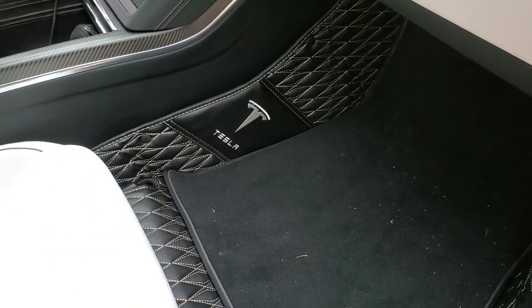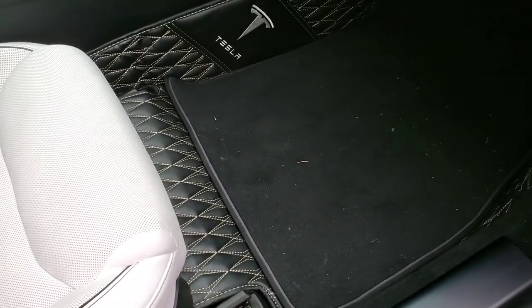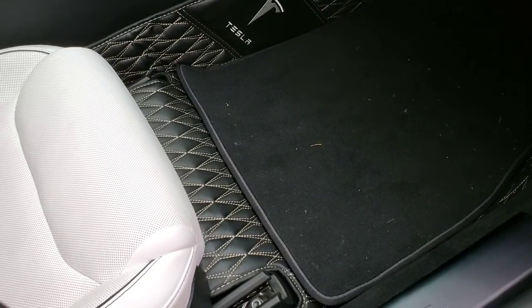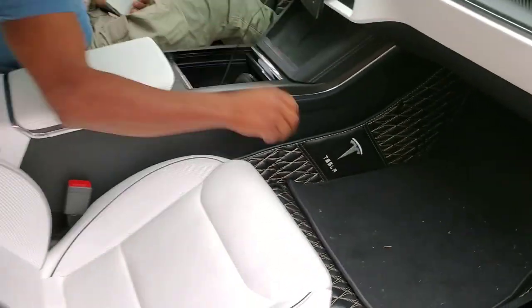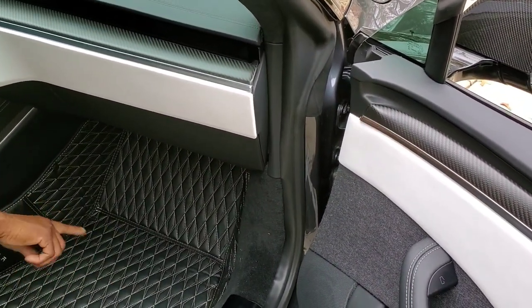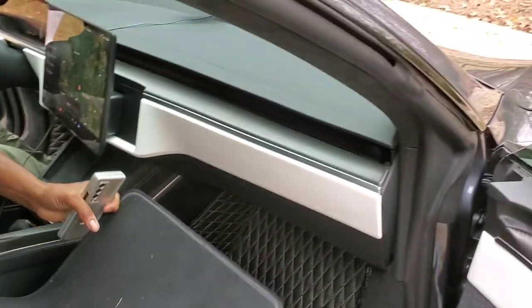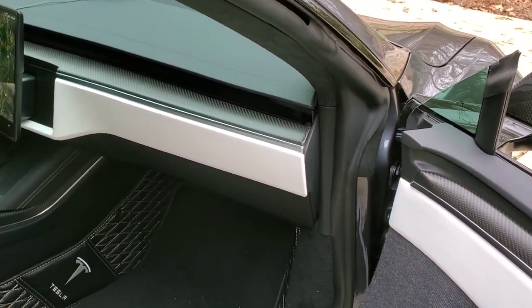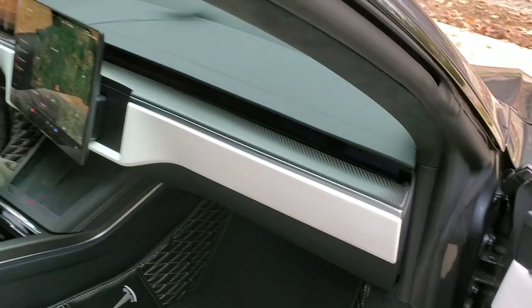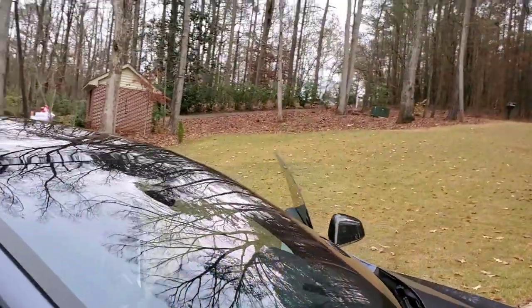Take a look at the floor mats — they're custom, not OEM. You have the option to have a carpet piece made. I like how he just puts the mat on the white seats. Before we take off, let me get the driver's point of view.